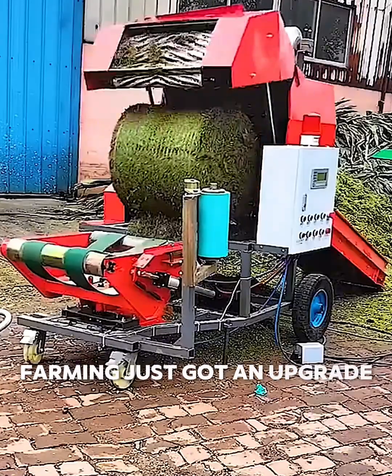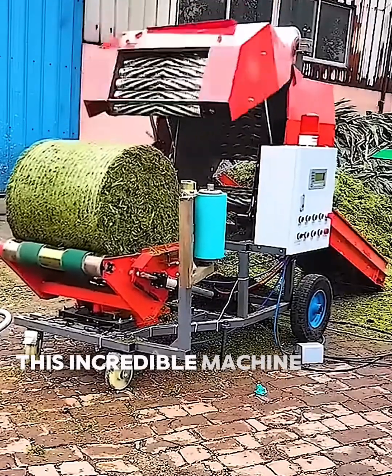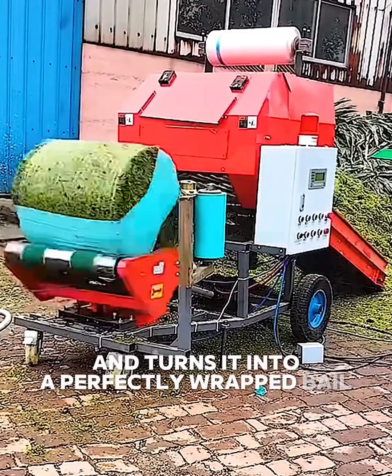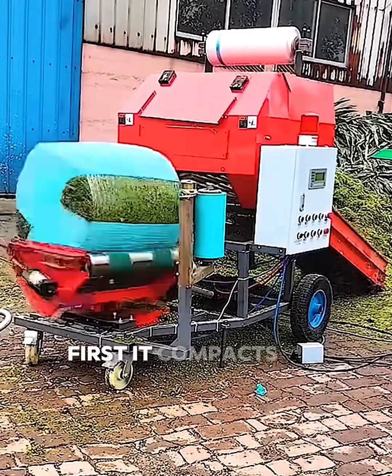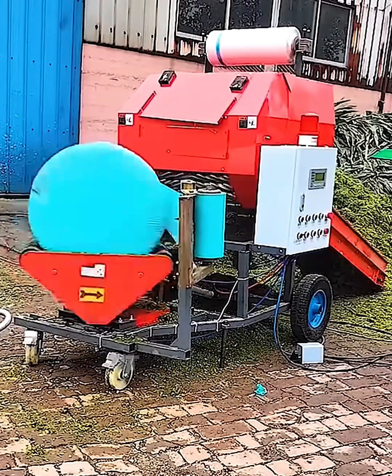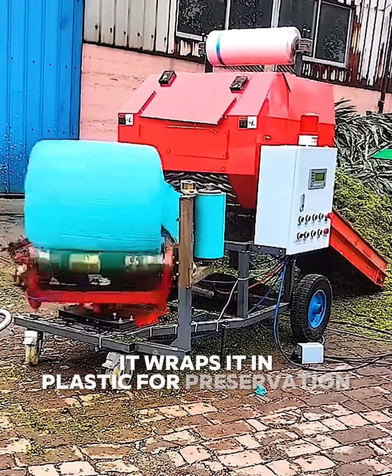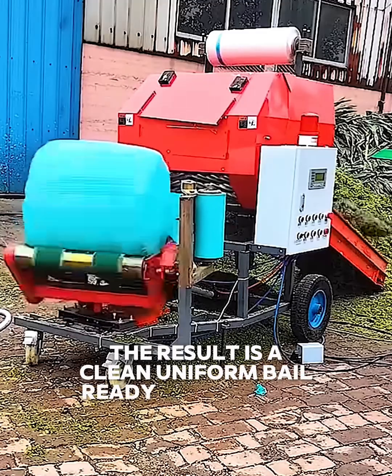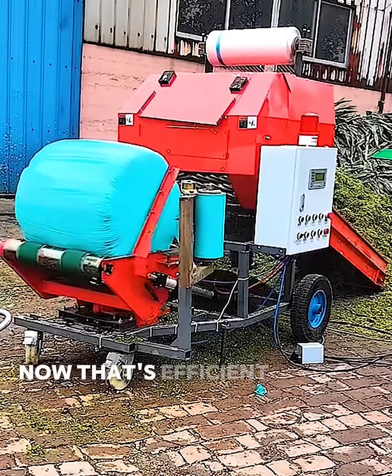Farming just got an upgrade. This incredible machine takes loose hay and turns it into a perfectly wrapped bale. First, it compacts the hay into a tight cylinder, and then, with a seamless motion, it wraps it in plastic for preservation. The result is a clean, uniform bale ready for storage. Now that's efficient farming.